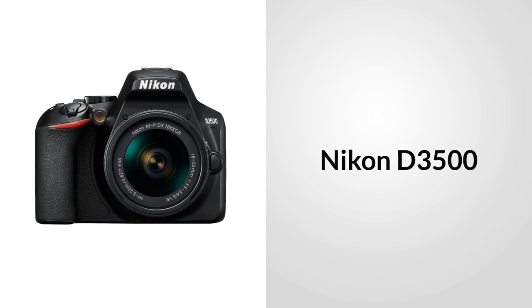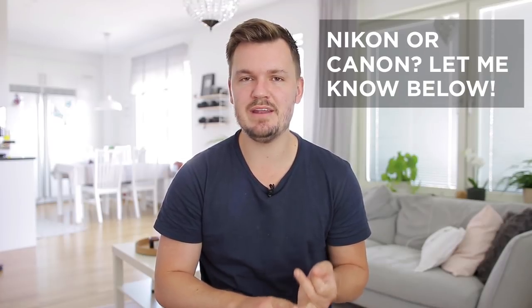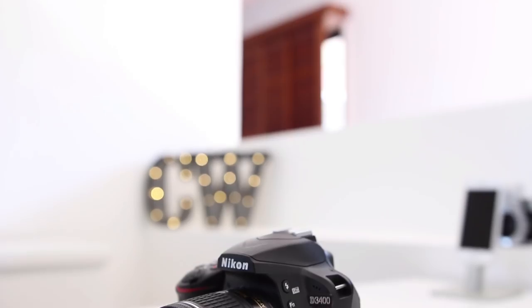In today's news, the D3500 has just been released by Nikon, and it's a successor to the popular D3400, which came out not that long ago. Today's question is: who makes better cheap DSLRs, Nikon or Canon? Let me know in the comments below and I'll take a look.